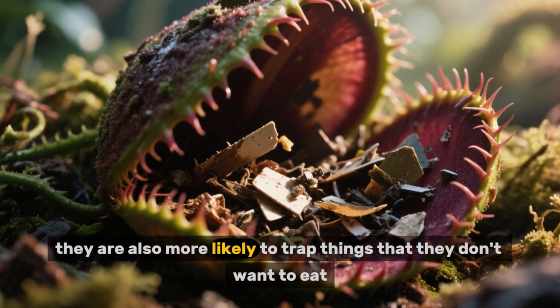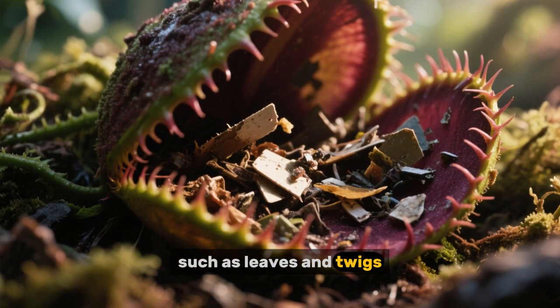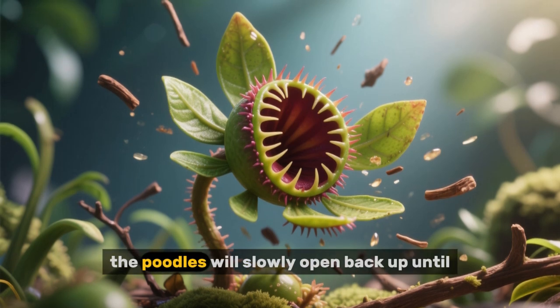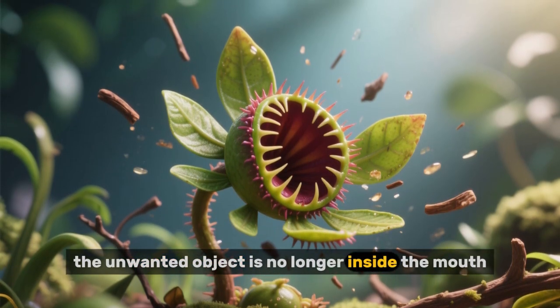However, they are also more likely to trap things that they don't want to eat, such as leaves and twigs. When this happens, the poodles will slowly open back up until the unwanted object is no longer inside the mouth.